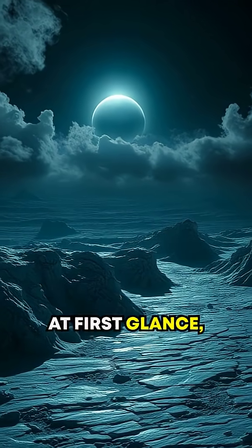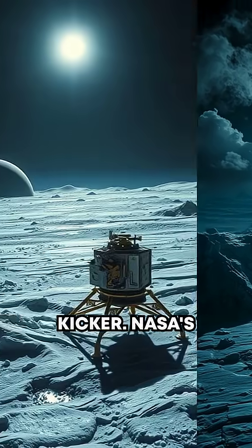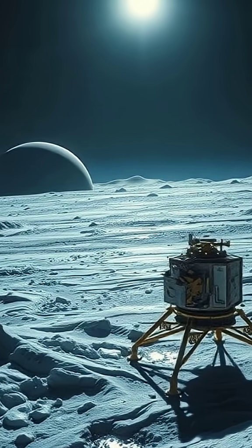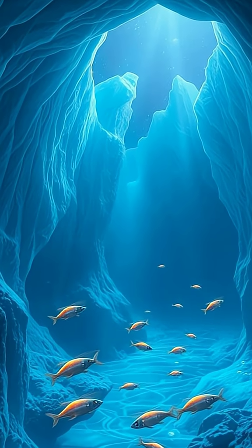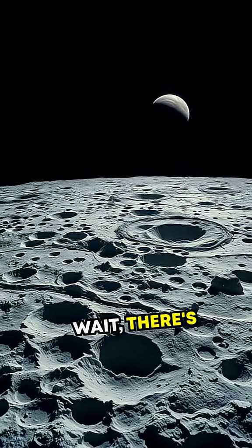At first glance, it may seem lifeless, frozen, and barren. But here's the kicker: NASA's Galileo probe revealed evidence of a salty underground ocean beneath layers of dense ice. You heard that right — an ocean potentially larger than all of Earth's combined. But wait, there's more.